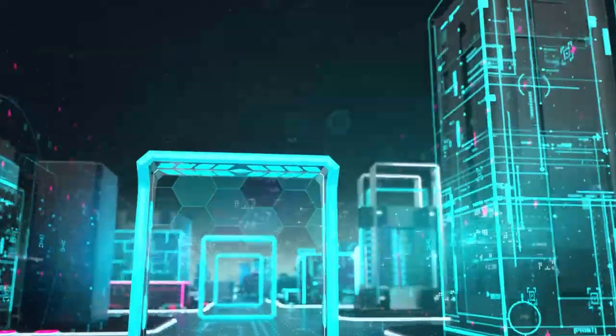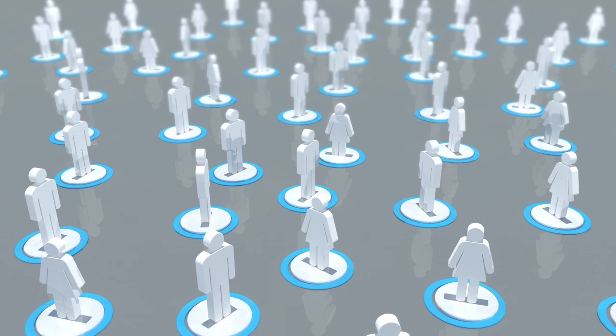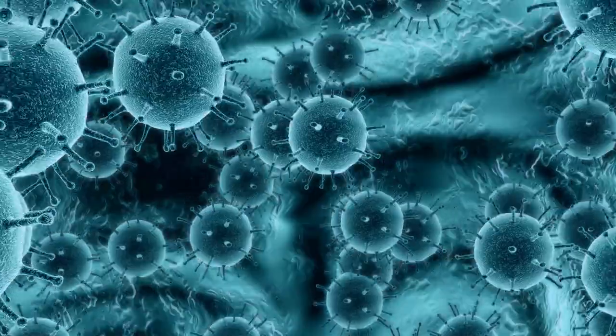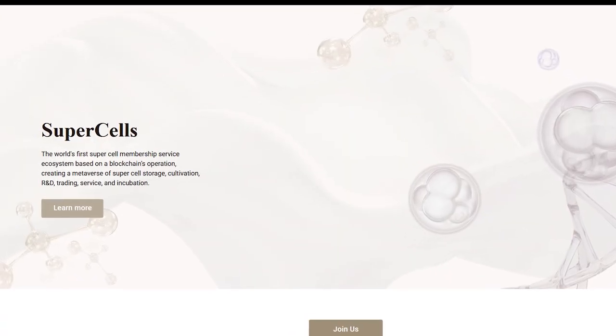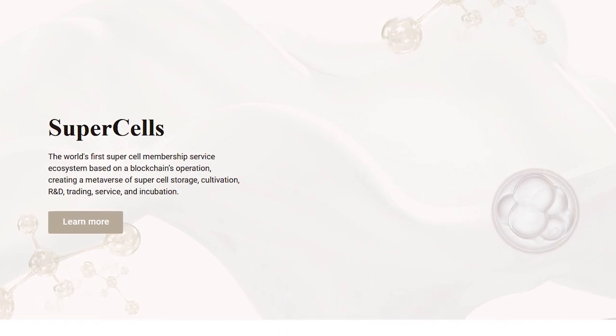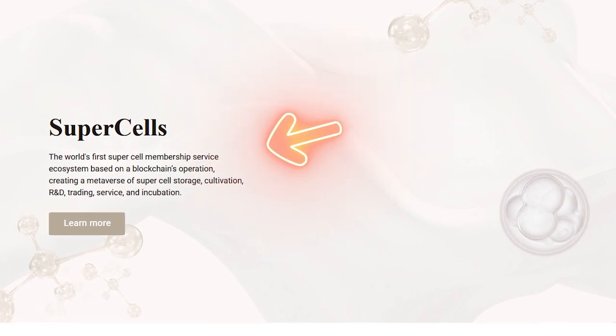Supercells is an innovative project presented in the metaverse. This platform is membership-based and allows the use of blockchain technology to implement activities related to stem cell therapy. It is worth mentioning that Supercells is not only engaged in therapy, but also researches, stores, cultivates and even traces stem cells.